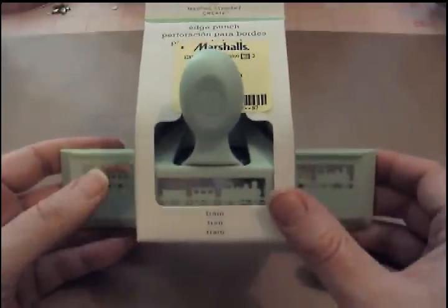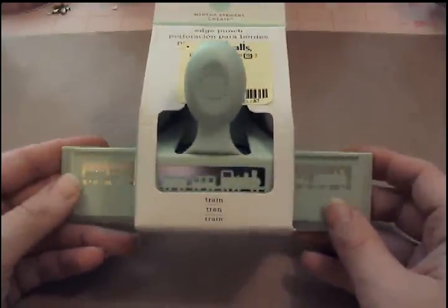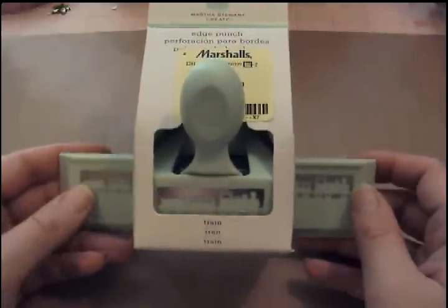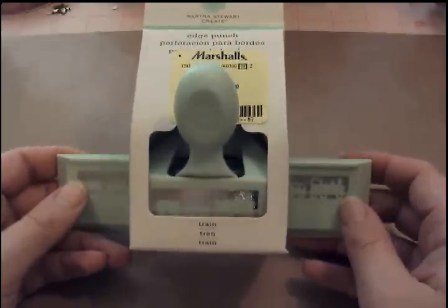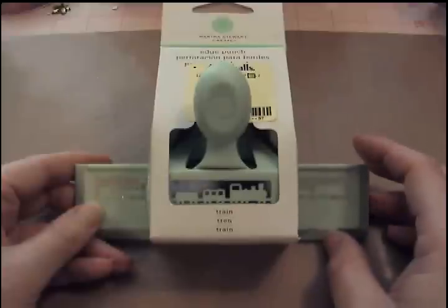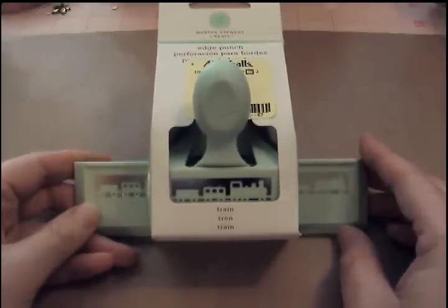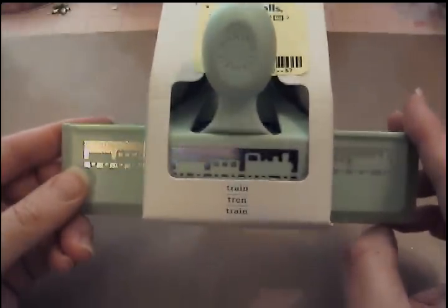And at the front by the registers I got the Martha Stewart choo-choo train punch — back to the baby shower stuff. They had one other punch but I've already got that — I think it's the arch lattice. I'm not real good with the names on these things, but $3.99 for the punches. They also have the circle cutter, but I have a Cricut and a bunch of punches so I don't need that.